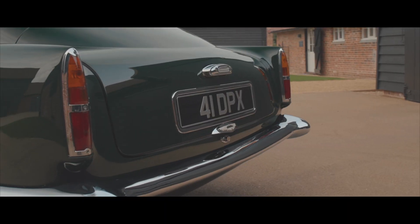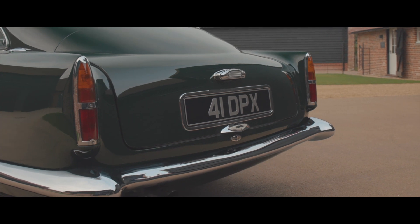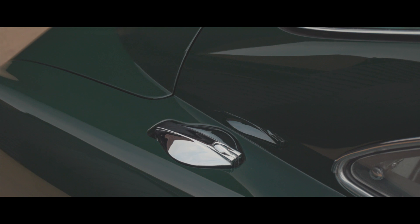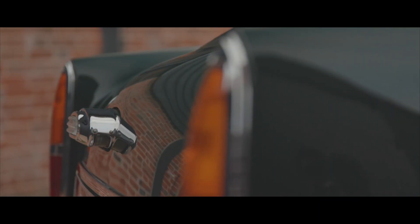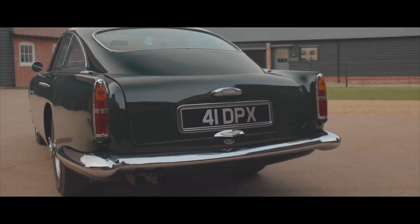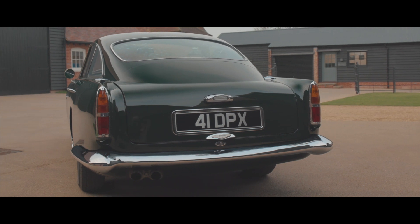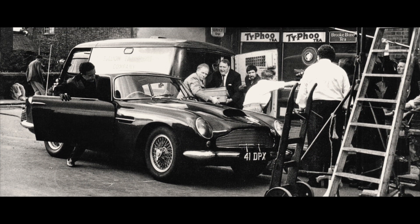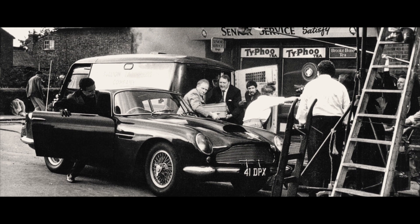Chassis 0157R, the car we're proud to offer, was built and delivered to its first owner in 1961, and reportedly owned for a short period in 1962 by legendary comedy actor Peter Sellers. It subsequently became the star car featured in the 1963 British film The Wrong Arm of the Law, featuring Peter Sellers himself.